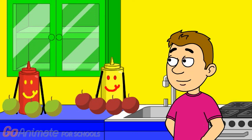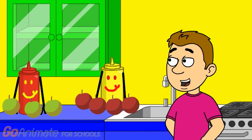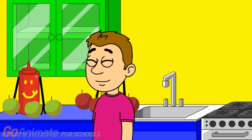That's excellent. Thanks Justin. These many apples will be perfect for the picnic. You're welcome, Mr. Ketchup and Mrs. Mustard. Glad we could help. We'll see you at the picnic. See you at the picnic, Justin.